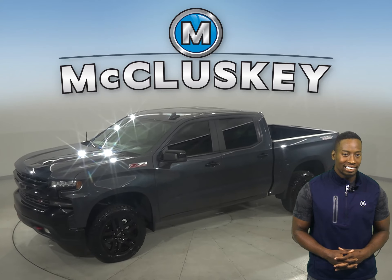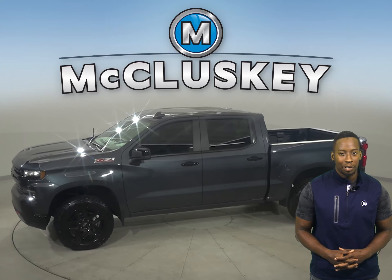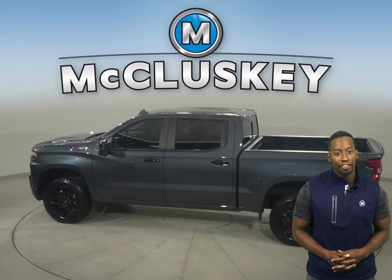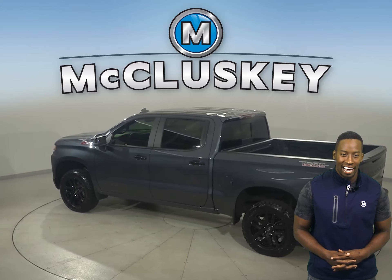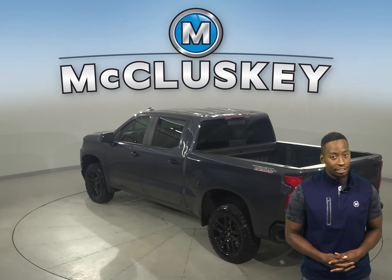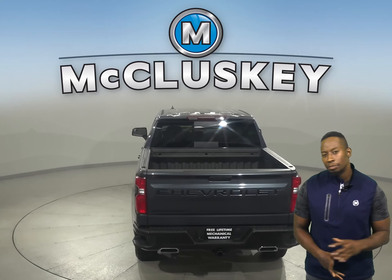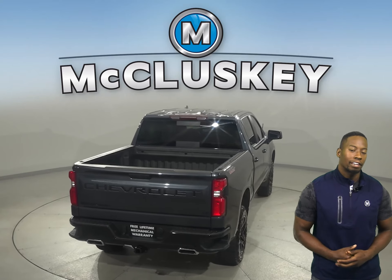If you're looking for a tricked-out truck to be your next daily driver, take a look at this 2021 Chevrolet Silverado 1500. There's four-wheel drive, ABS brakes, and traction control for added safety. This Chevy truck has an Ecotec 5.3-liter V8 engine underneath the hood and an 8-speed automatic transmission with overdrive.